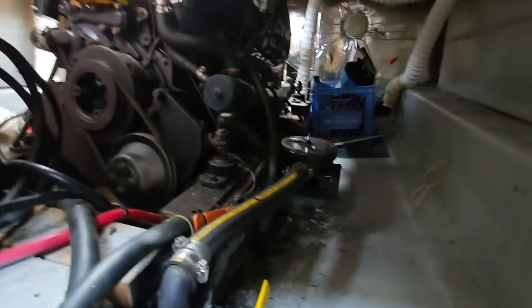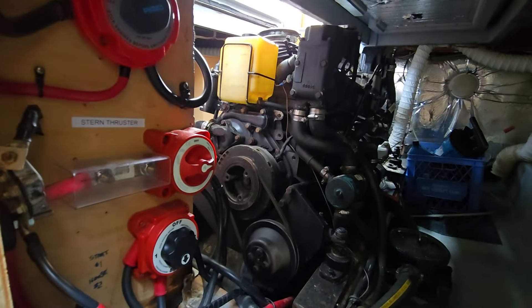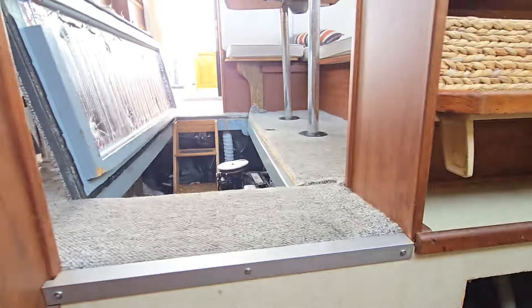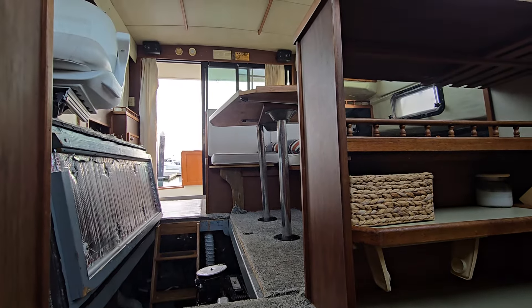It looks like that needs to be tightened down, so a couple of things to note. We're going to have a mechanic's report come out next week. But again, for $7,500, it's typically something that would sell for around $18,000. If you're interested, let me know.